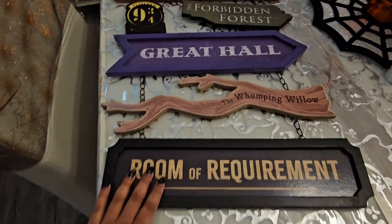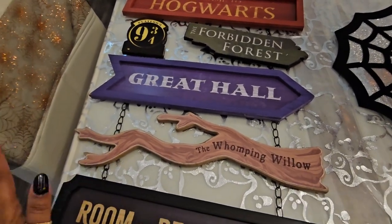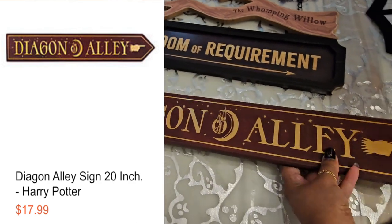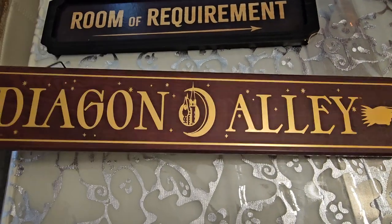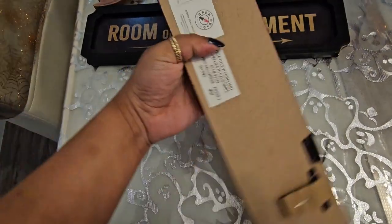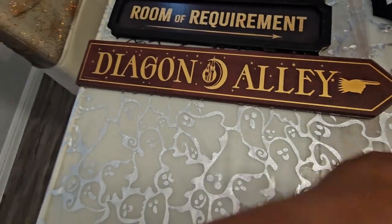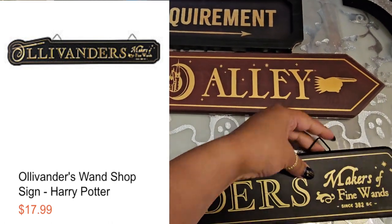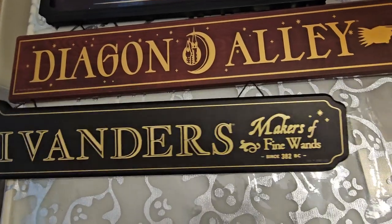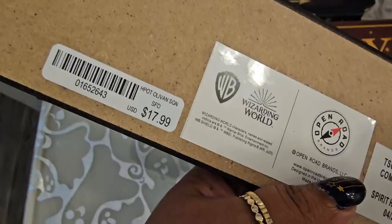I'm really excited to hang this in my little Harry Potter room — that video will be up soon, so stay tuned for that. Next up, we have this 'Diagon Alley' sign, which is really cool. I love how it's metallic. This was $17.99. Then there's another sign — I pretty much bought the entire Harry Potter section. This one is 'Ollivander's Makers of Fine Wands,' and I love that it's black and gold. This one was also $17.99.